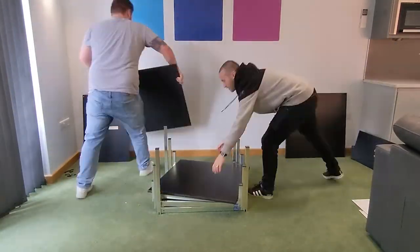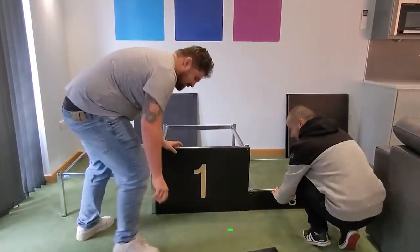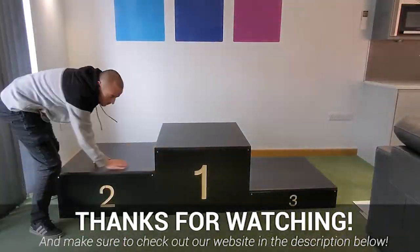So what are you waiting for? If you're looking for a simple to build, sturdy winner's podium that suits your location, look no further than our modular award podiums we have available.